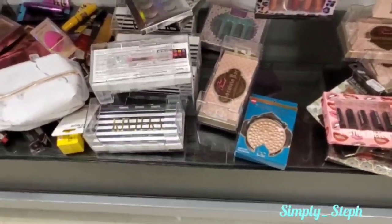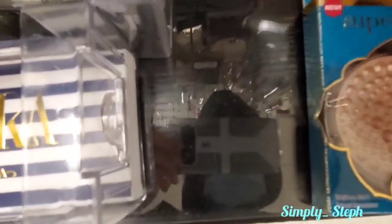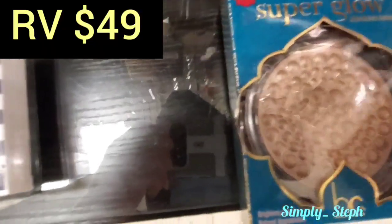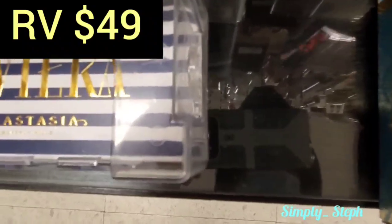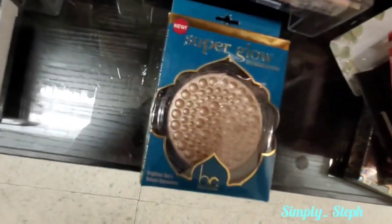They also have the Too Faced Chocolate Bar palette. There's no price on this one - let me check. There it is: $19.99. But I don't want that one - it's neutrals and darks and I already have those.